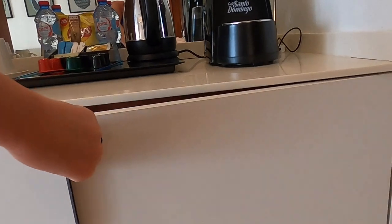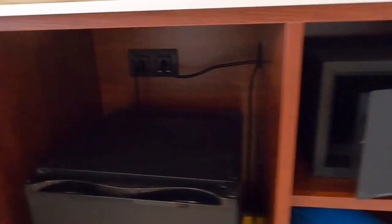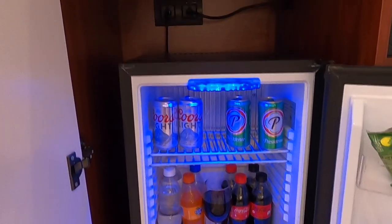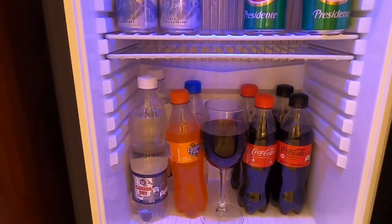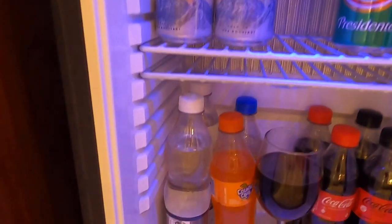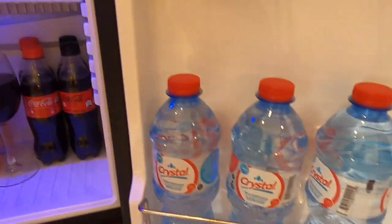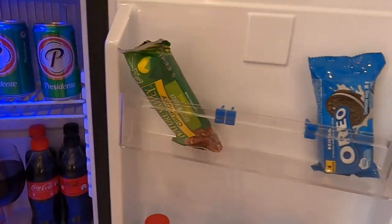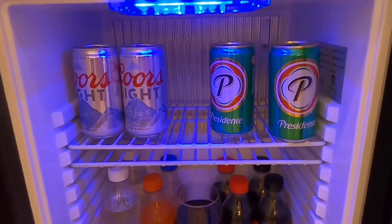They gave us a wine cork remover, which was cool. Of course you have your safe, very easy to use. Your room comes with a fully stocked fridge. It does not come with a glass of wine. This is the water brand they use. They also have El Presidente on tap here.